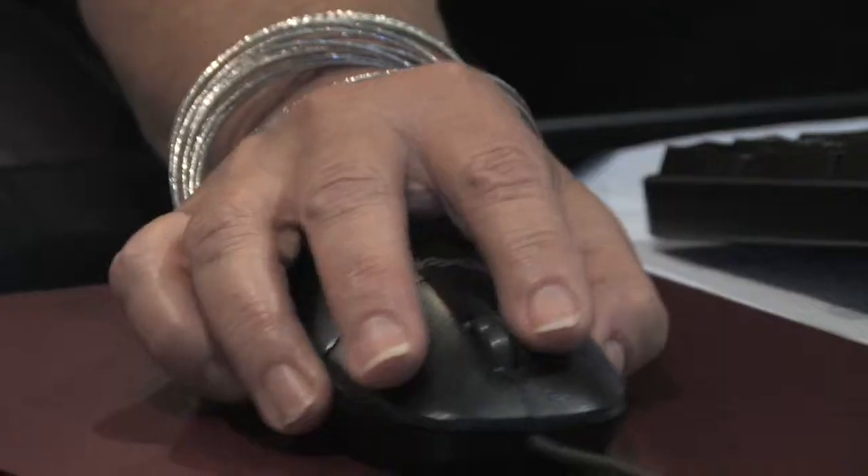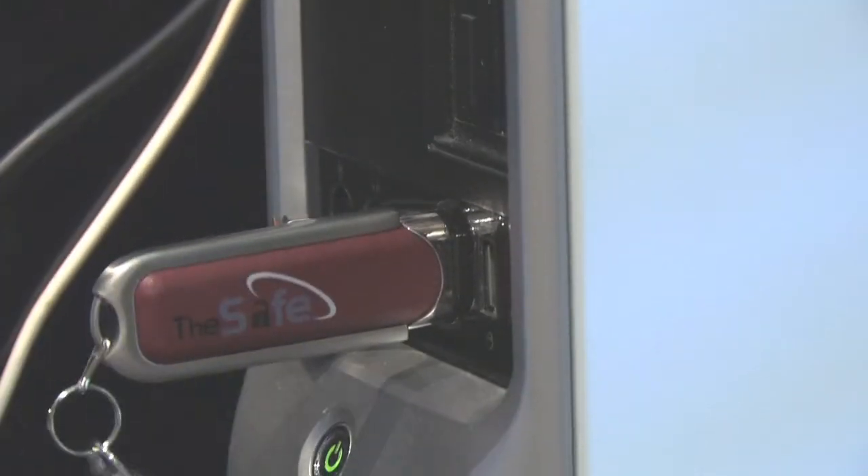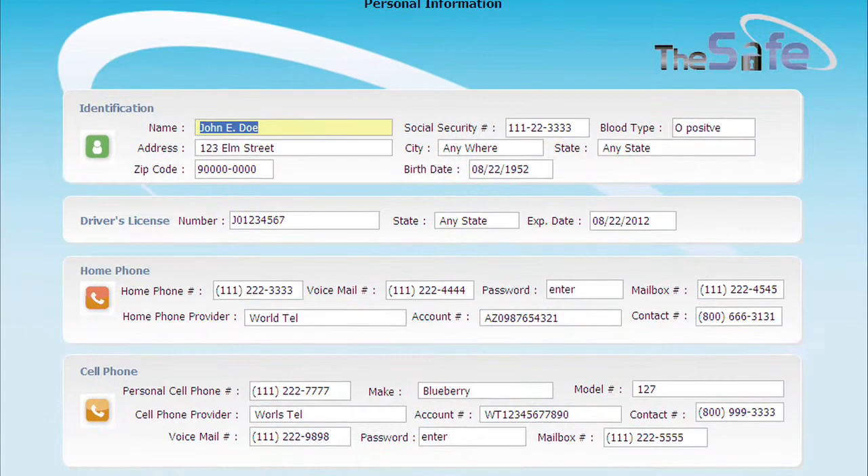Listen to what one user of The Safe told me: very easy to use. As a matter of fact, it does all the work for you — all you have to do is type. Plug The Safe into your computer and all of the forms show up on your computer screen.